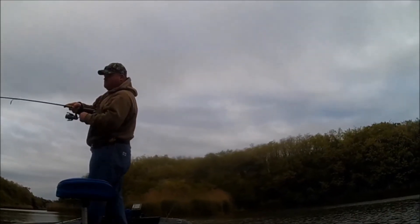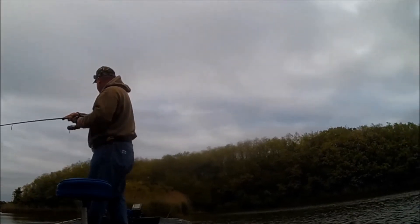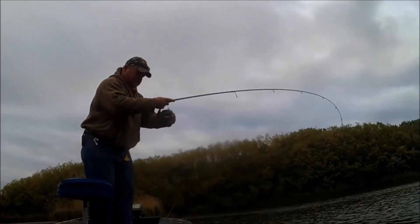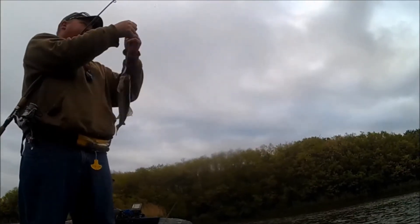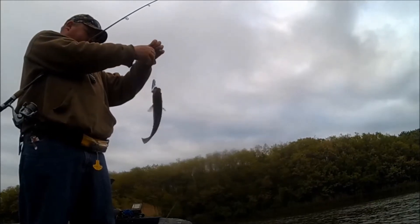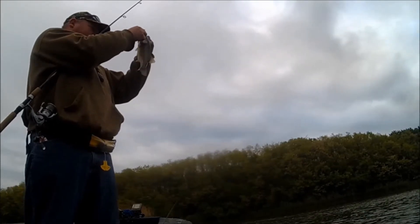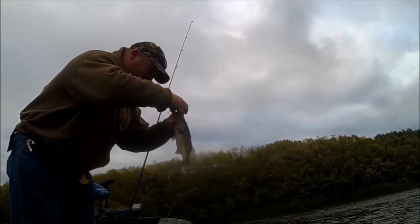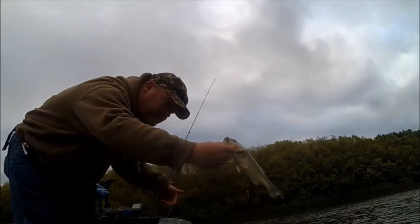There's one on topwater right away. I thought it was a little dink — actually a bigger dink. Very cool on the topwater. Might be able to have some fun with that. That's number four, pretty quick. That's good.